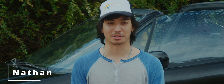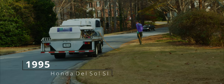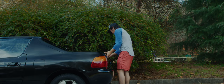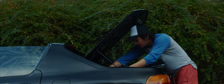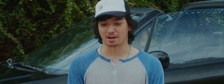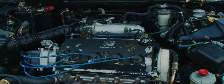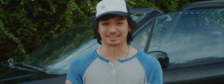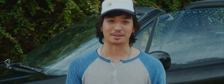Hey guys, it's Nathan. I kind of want to just talk to you guys about why I got the '95 Honda Del Sol. So originally starting off, my first car was a '93 Del Sol. It was just a Frankenstein of a car — it had all these cool parts to it, but they didn't really fit the car.